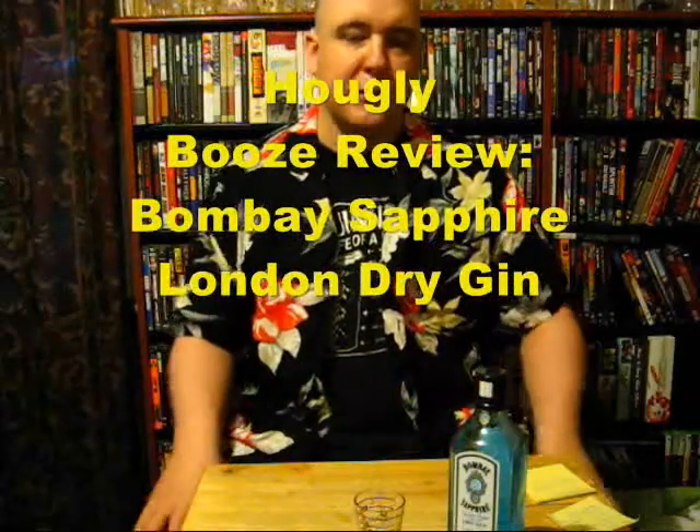Hey guys, we're back with another Hoagly Booze review. At this point it's actually a request. I don't know who requested it — it was a long, long time ago. But it's always been in the back of my mind. I don't even know if the person still watches my channel, to be honest.